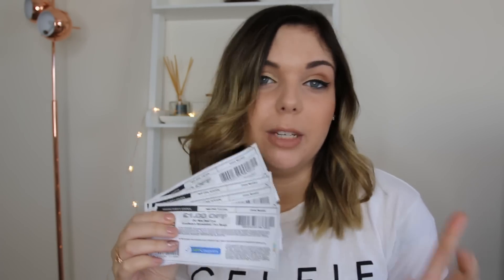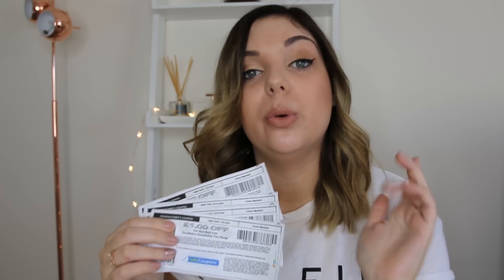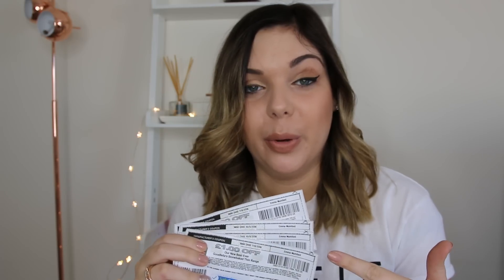The next thing I'm going to get at Asda are four Goodfellas stone-baked thin pizzas. These Goodfellas pizza coupons are new and you can print out coupons for the thin ones or the thick pizzas. The thick pizzas are currently £1 in Tesco's and you get a £1 off coupon, so they're free — but I'm not a big fan of thick pizzas. I'd rather spend 25p to get the pizzas I actually like.